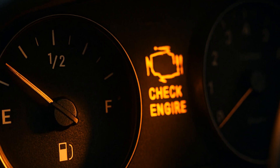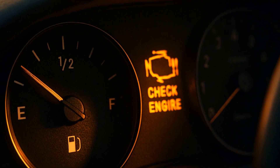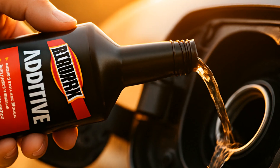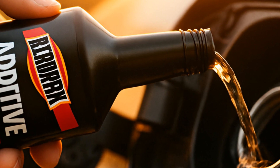Take a shot of your dashboard fuel gauge dropping near empty, show the check engine light glowing, and pan to you pouring the Aeropack in. Add a close-up of the product — labels out — because branding makes you trust something or judge it.